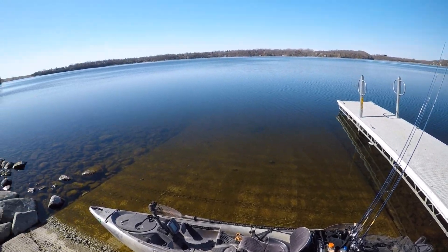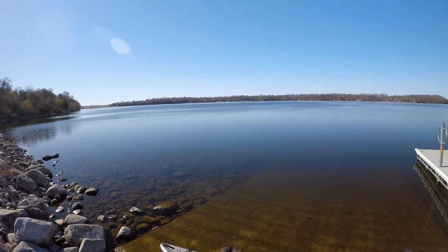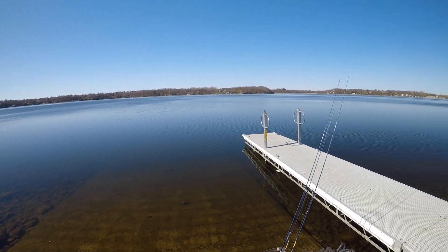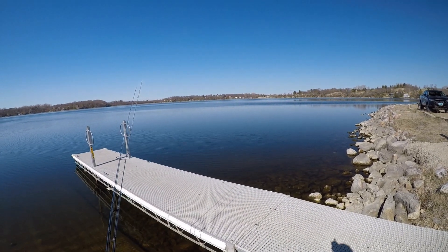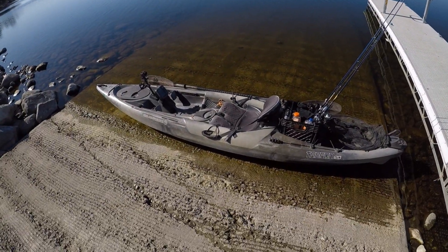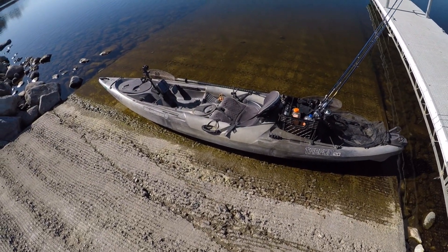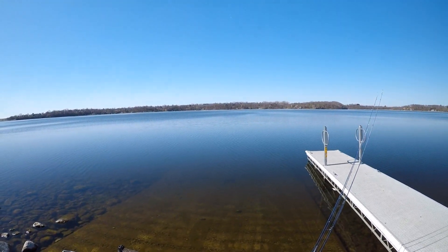Howdy everyone, I'm back again. We've got ourselves a beautiful spring day here in North Dakota. Couldn't ask for a better day for some kayak fishing. I'm excited for this one too. We're going to try for smallmouth bass today. I haven't caught one in about six months — they're my favorite fish to target, so I'm hoping I can hook into my first one of the year. I got my kayak all loaded up. Let's go see if we can find them.